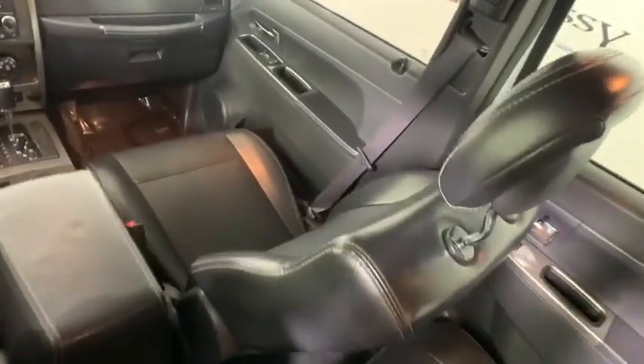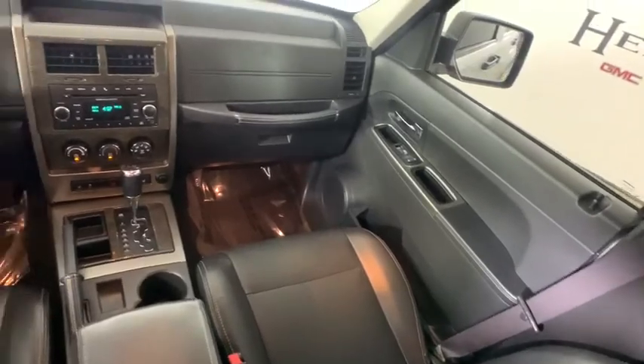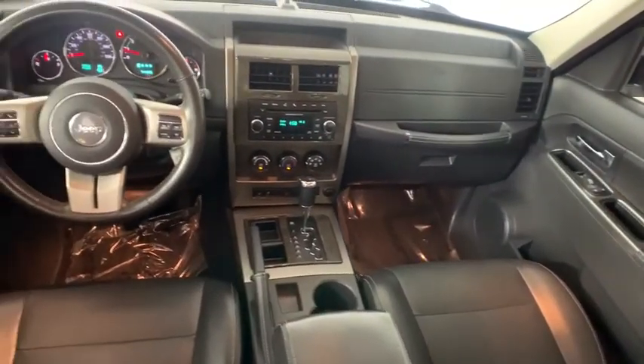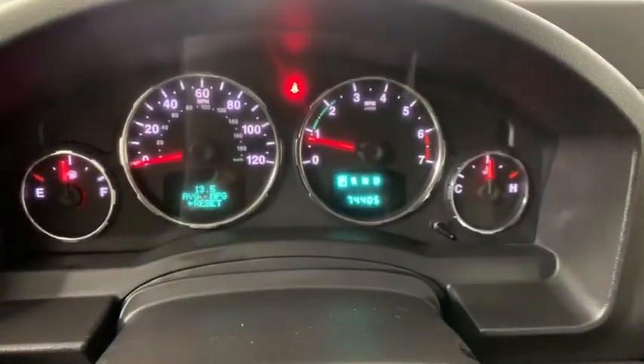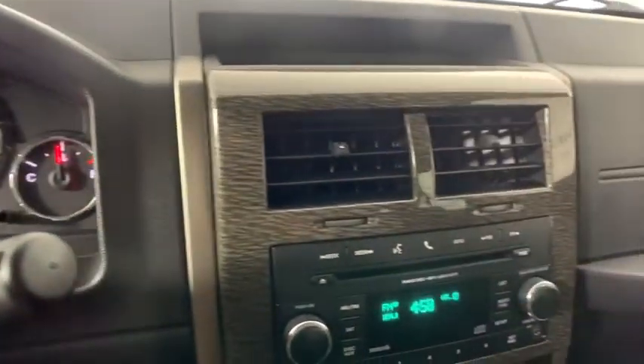Traction control, power passenger seat, dual airbags, alloy wheels, power steering, four-wheel disc brakes, universal garage door opener, security system, electronic stability control, fog lights, CD player, compass.